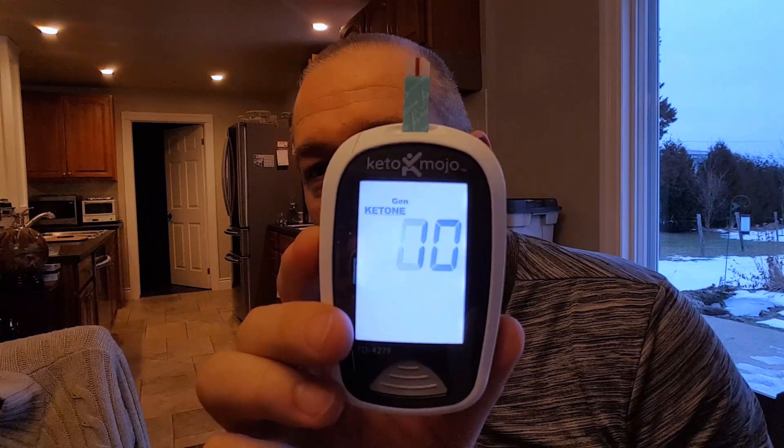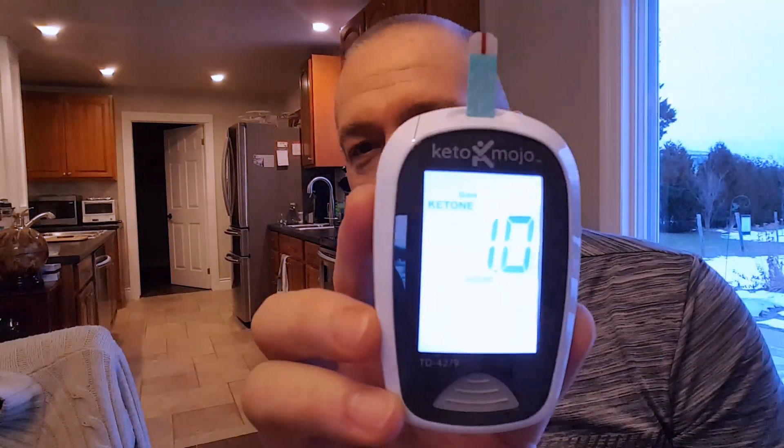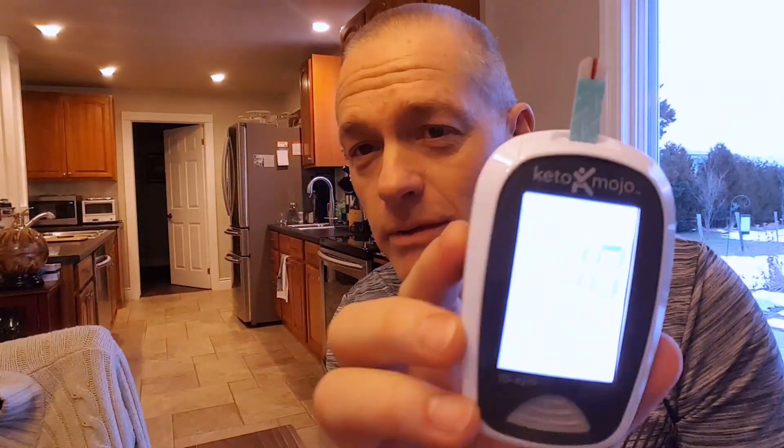You squeeze a little blood out and stick the end of the strip in the blood. We got 1.0 millimoles per liter. Not extremely high, but ketosis is considered anything from 0.5 to 3.0, so I am in ketosis. Yet the breath unit said absolutely nothing. When I first bought it, it did detect some stuff, but it's now pretty much useless. It measures acetone in your breath as opposed to beta-hydroxybutyrate in your blood, which is a much better test.